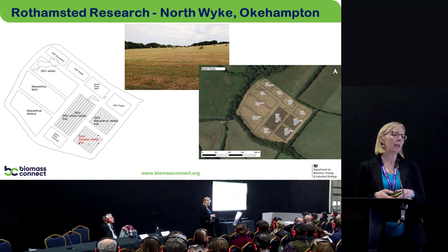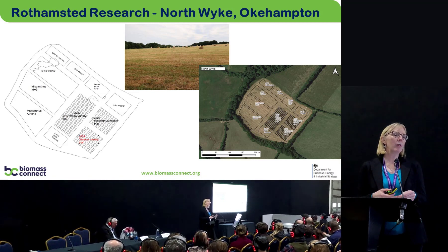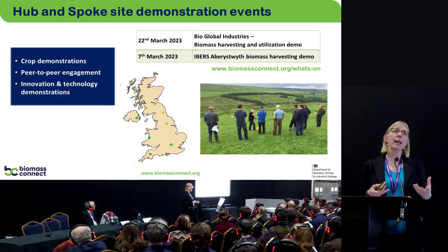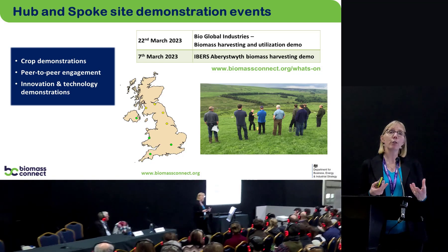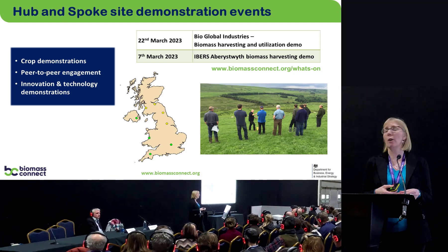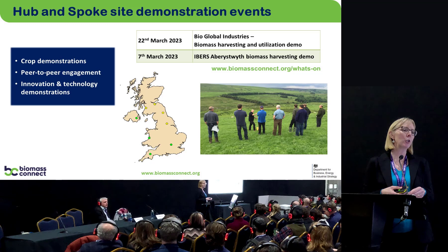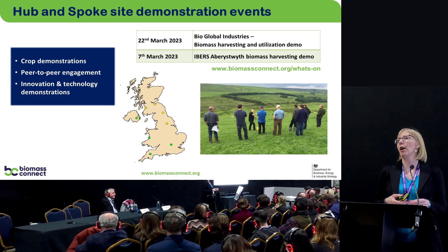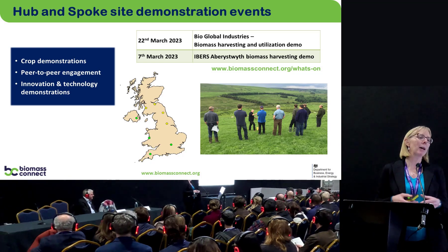In addition to the physical planting and data generation, these sites will also be venues for stakeholder events over the next two and a half years, showcasing what the crops look like, how we plant them, and bringing machinery and innovations to the sites. This is really aimed at growing awareness and knowledge around the agronomy and potential benefits of these crops. Information on all planned events is available on our website. The next two events are at our partner BioGlobal Industries in late March, and one in Aberystwyth — both focused on biomass harvesting.